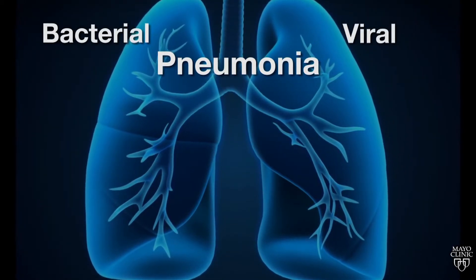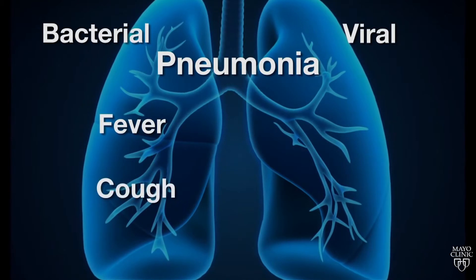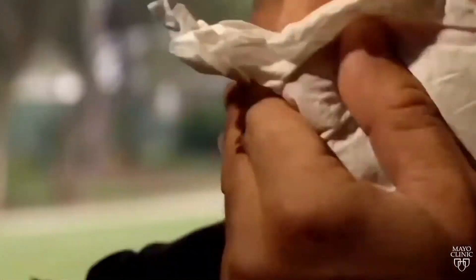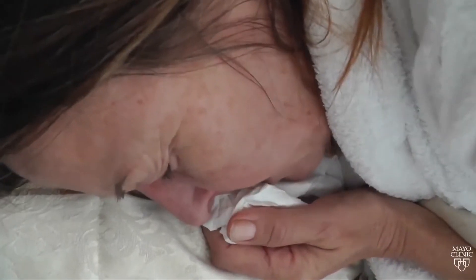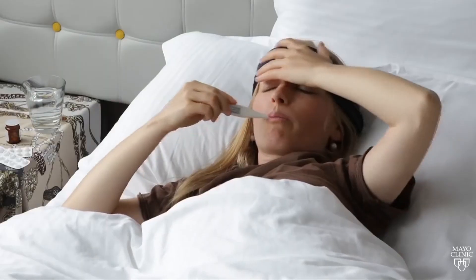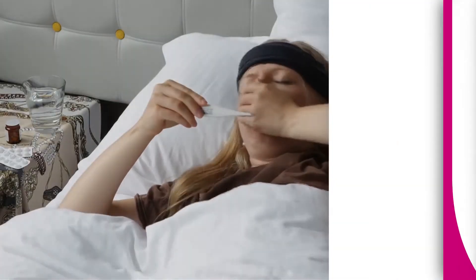It's tough to tell the difference — both can cause symptoms that include fever, cough, and shortness of breath, and both make you feel run down. The strain called walking pneumonia causes similar symptoms, but you're still able to push through the day; that's caused by a very specific bacteria and is treatable. Doctors diagnose pneumonia by lab tests and chest x-rays, and the pneumonia vaccine helps protect you against certain strains.